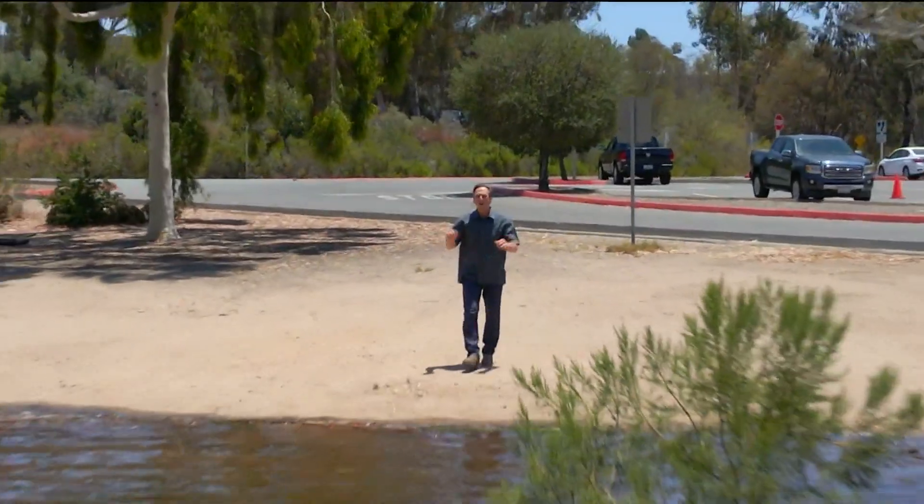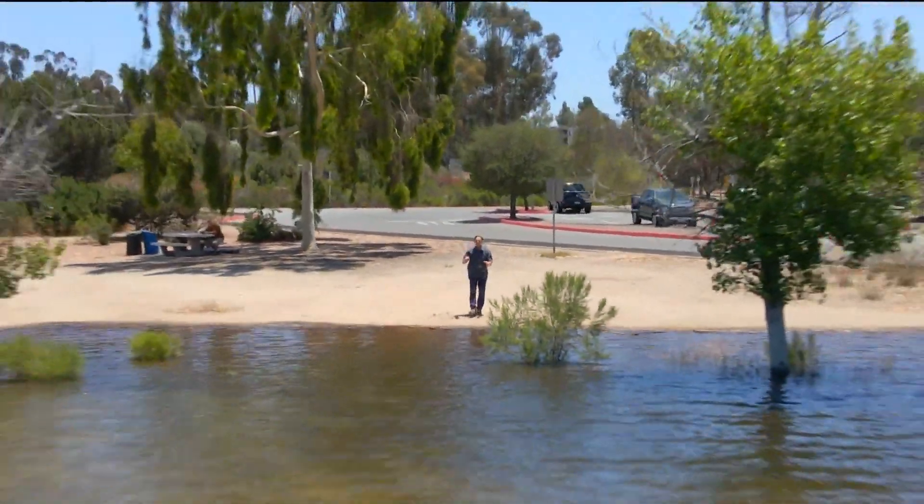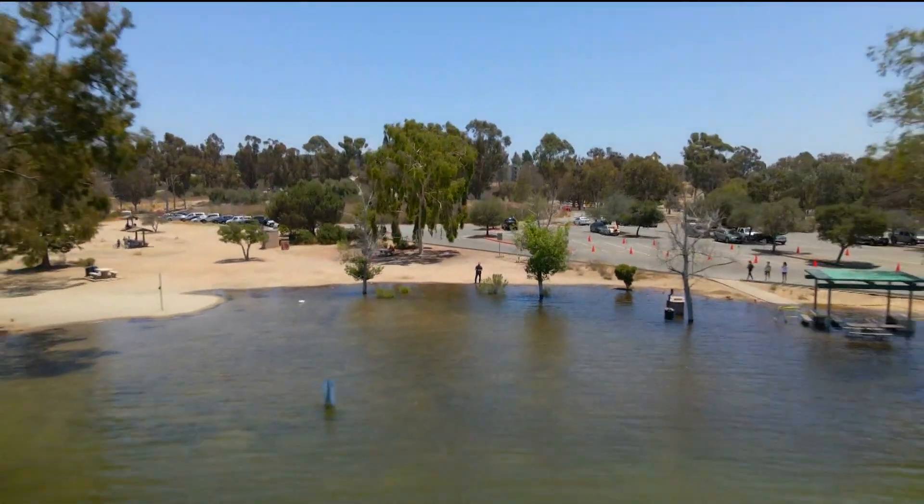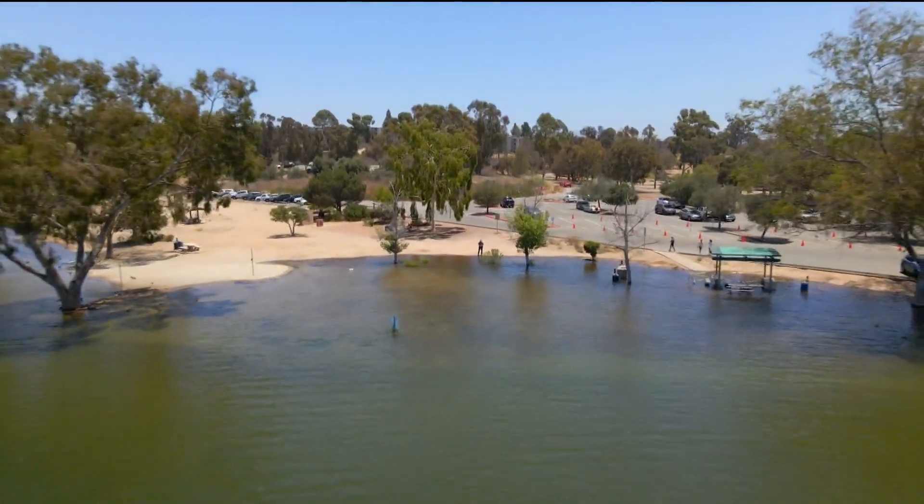A rapid rise of water at Lake Murray is flooding park and picnic areas, and it's got those that use the lake on a regular basis wondering: where is all this water coming from?